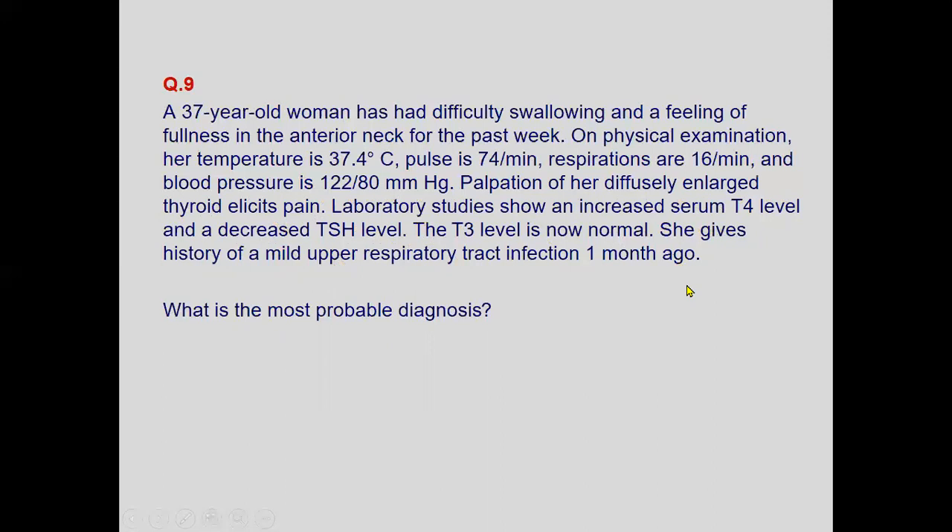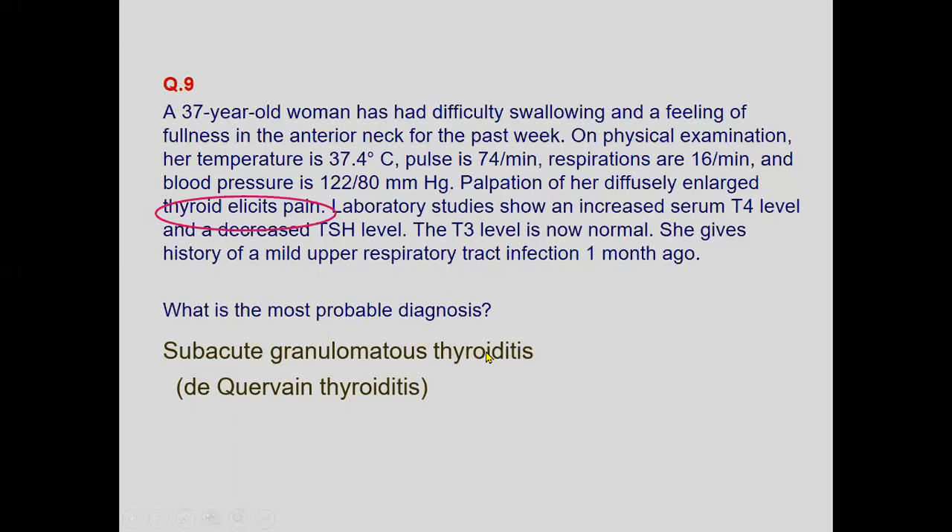Multiple key features are present: thyroid pain on palpation, raised T4, decreased TSH, normal T3, and a prior upper respiratory tract infection. Moving towards thyroiditis, which type elicits pain? The answer is subacute granulomatous thyroiditis. Hashimoto's thyroiditis is not typically painful. Keep in mind this scenario must be read carefully, and the key points will help you reject incorrect diagnoses.